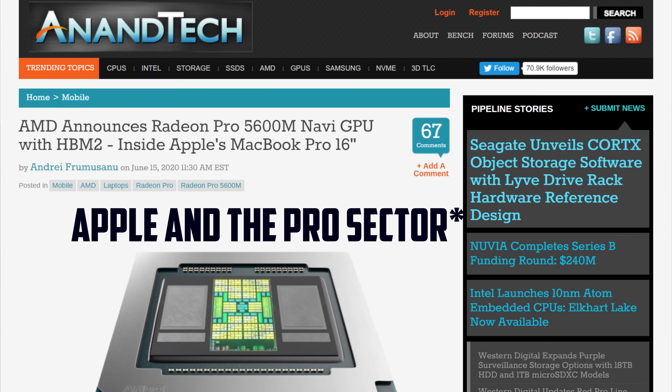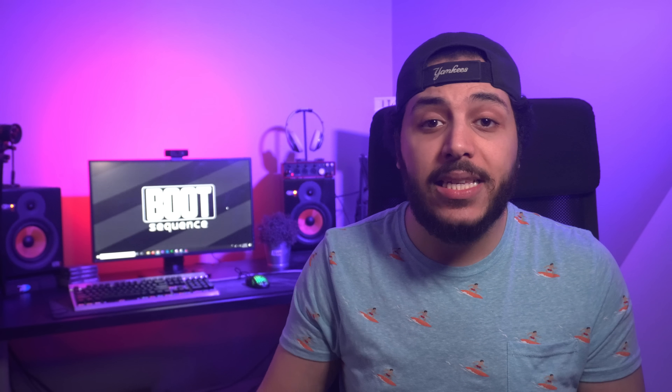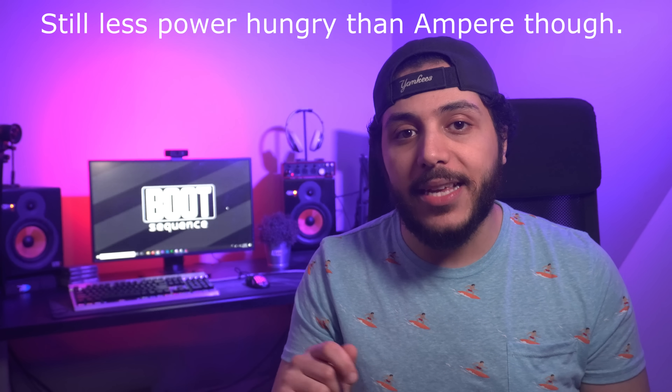With Apple in the pro sector, Navi 2X is likely to have some HBM variants too, so that's nice. But wow, 2,500 MHz as the clock limit is pretty impressive. For reference, the 5700 XT had a clock limit of 2,150 MHz on the PowerPlay table, and if you mod it, you can reach 2,200 MHz plus fairly easily, but with a massive increase in power draw.